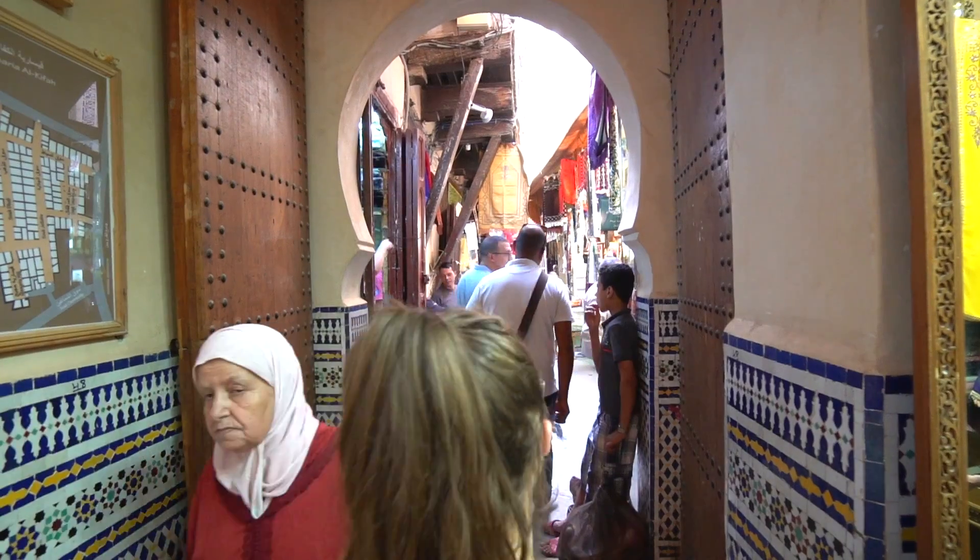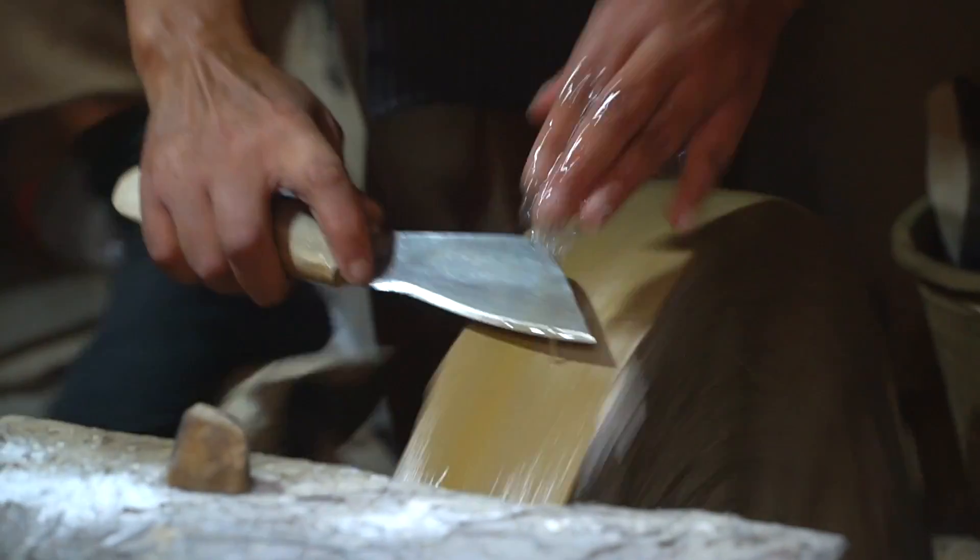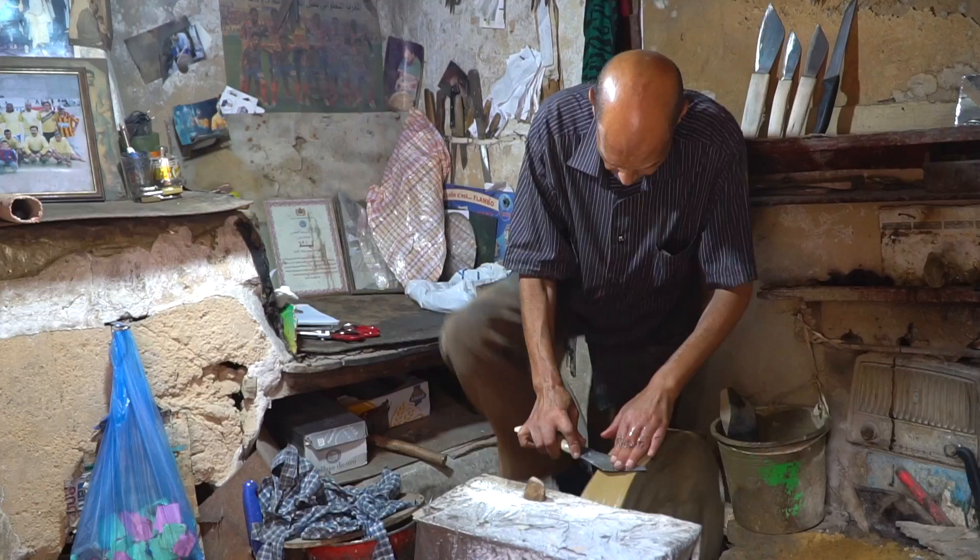Right now we are walking through a part of the Medina that is famous for metal work and knife making. Really cool — everyone's like sharpening knives, grinding down metal. Super cool.